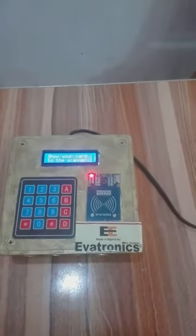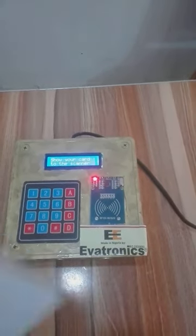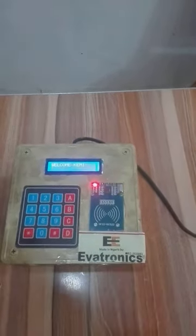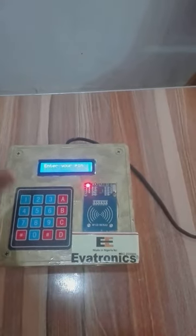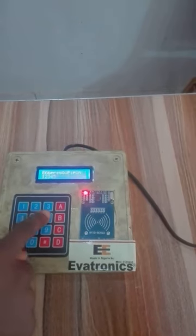We will now go ahead to use the correct card — that belongs to Kemi. This is the card. Welcome, Kemi. Next is 'enter your PIN.' The right PIN is 1, 2, 3, 4, 5, 6. What did you see? Correct PIN.